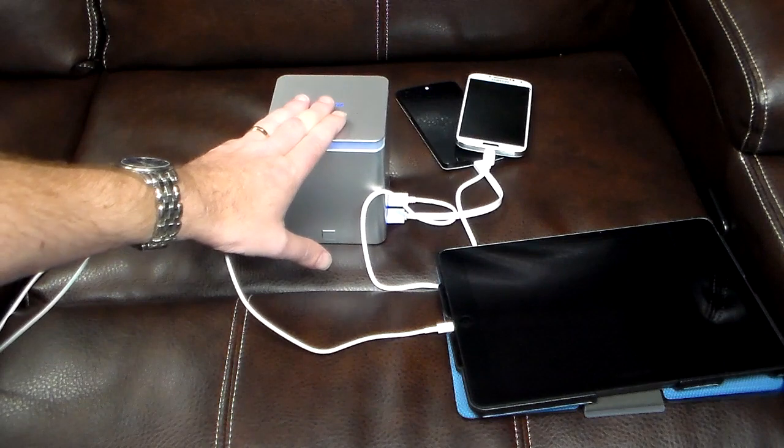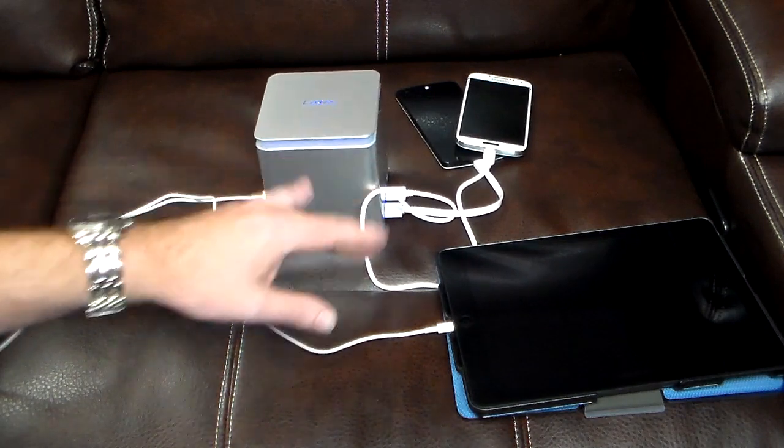It will fully charge these up to 100% — I guarantee it. This has got 41,600 milliamps in it. I don't know if that's a gigawatt but I'm sure it's going to power your flux capacitor in some good manner.